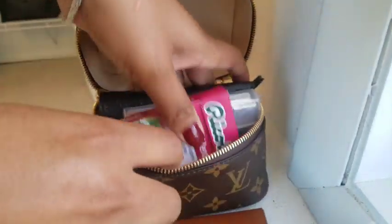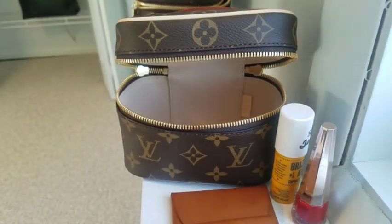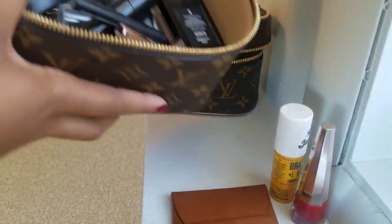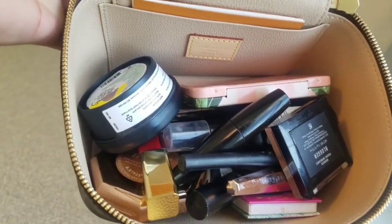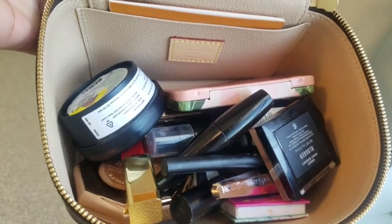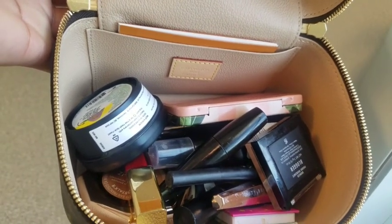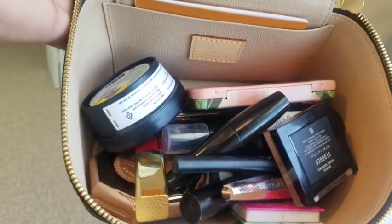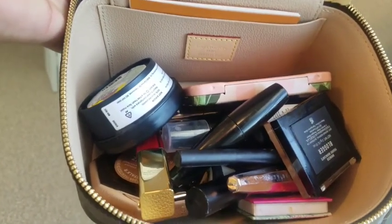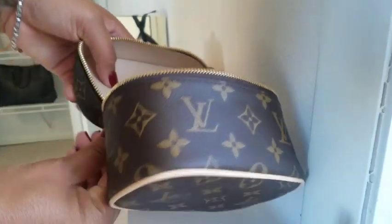I actually plan on using mine as a real toiletry bag. I just traveled with the Niece Mini for the first time on this past trip and it did really well. A lot of my skincare items were in my Trousse 26 — more of a men's garment holder or toiletry bag that I've been rocking forever. I decided to take everything out of that and put it in here just to see what exactly could fit in the Niece Nano.